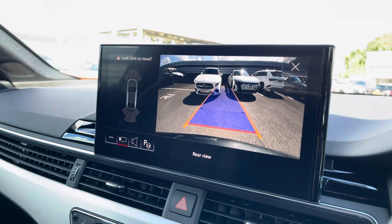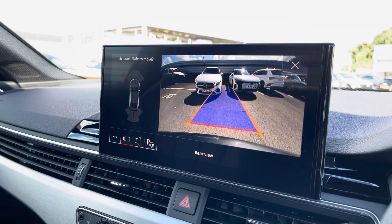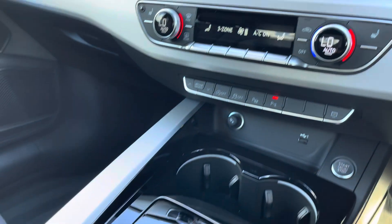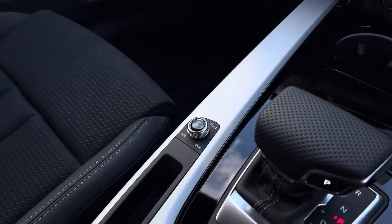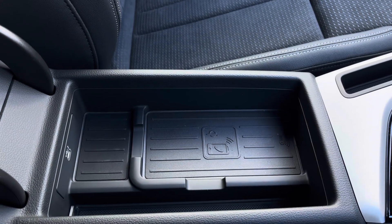We also have a rear view camera as well as front and rear parking sensors which are there to alert you of objects close by to the vehicle. Below that we've got the three-zone climate control unit allowing you to separately adjust the temperatures, and the front seats are also heated as part of the comfort and sound package. We've got the electronic handbrake and hill hold assist, the volume controls and wireless phone charging underneath the armrest.